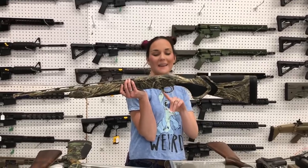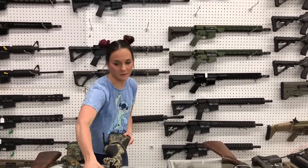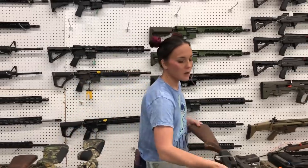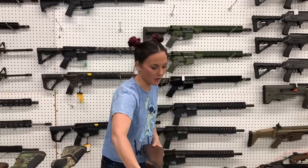Beretta A400 Extreme Plus kickoff stock, 20 gauge in the Max 7 camo — she's going to be $1,550. Mossberg SA28 in the wood — $580 on her.